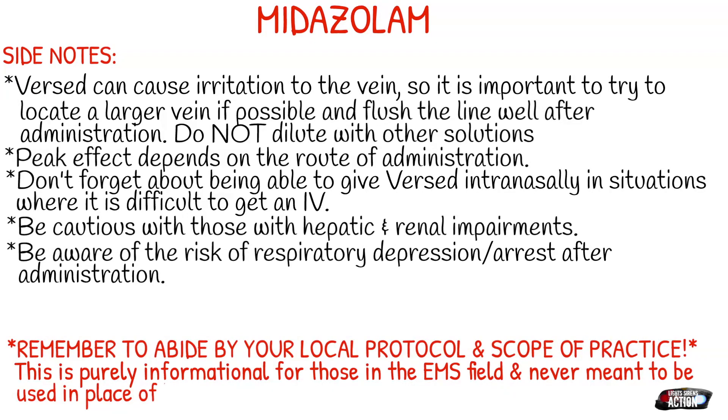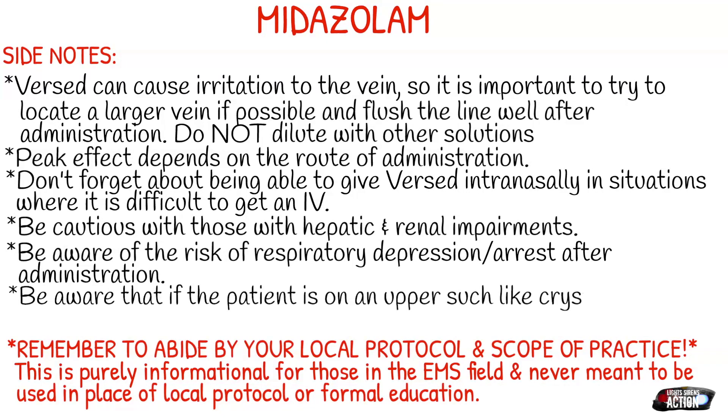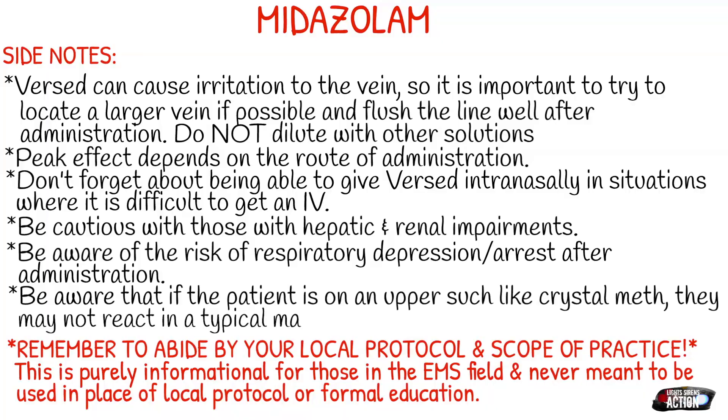As always, remember to abide by your local protocol and scope of practice. This is purely informational for those in the EMS field and is never meant to be used in place of local protocol or formal education. See you guys next Monday!